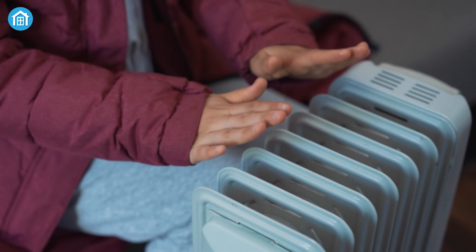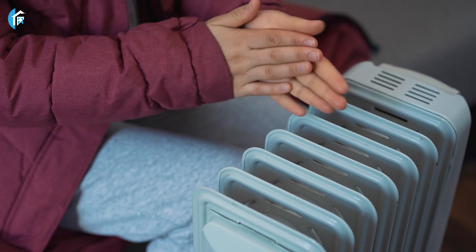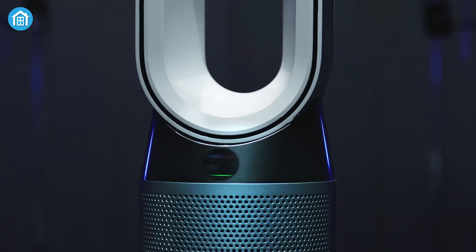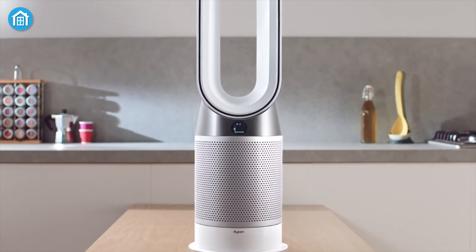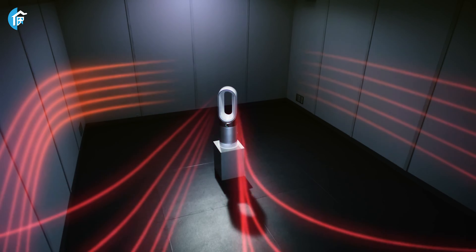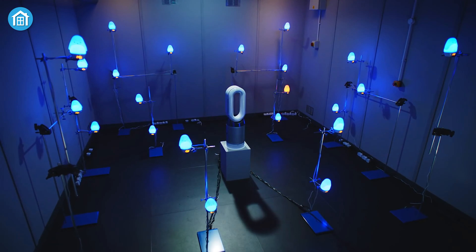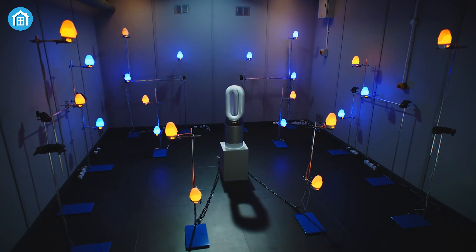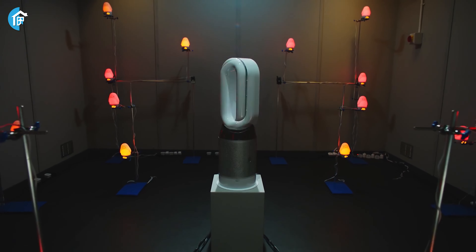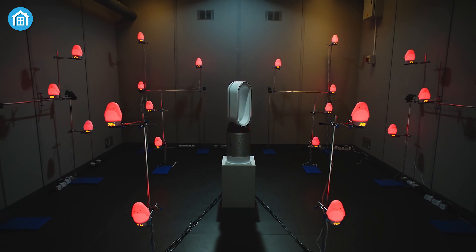Spending $750 on a heater might seem like a lot, especially during a cost-of-living crisis, but the Dyson Hot Plus Cool is more than just a heater. It works as both a heater and a fan, so it can keep your room at the perfect temperature all year long. In fan mode, you can choose from 10 settings, while the heater has two powerful options — one for personal heating and another for quickly warming up an entire room. When we say it heats up fast, we mean really fast, like Usain Bolt fast — it takes just a few minutes to go from cold to cozy.